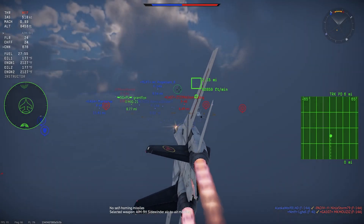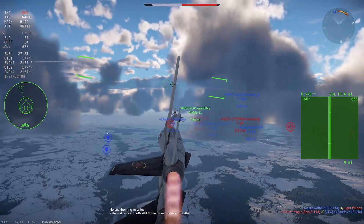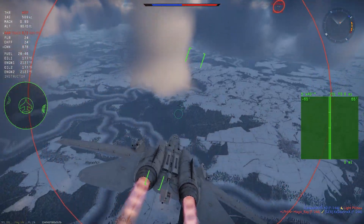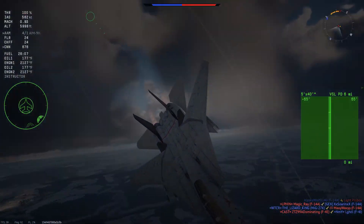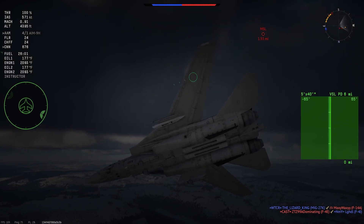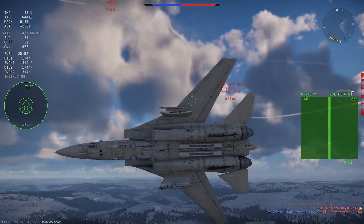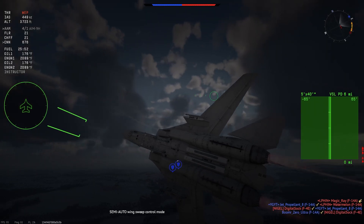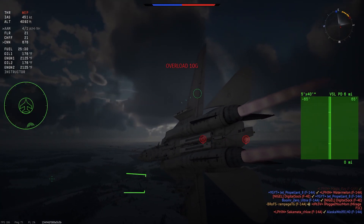Seven and a half years later, another pair of F-14As from VF-32 aboard USS John F. Kennedy would be engaged by two Libyan MiG-23s, with both MiGs being splashed. In the meantime, 65 F-14As were upgraded to mount the Tactical Air Reconnaissance Pod System (TARPS) to take over the tactical reconnaissance role from the aging RF-8Gs. The Tomcat also became a pop culture icon in the 1981 movie The Final Countdown and especially in the 1986 movie Top Gun.